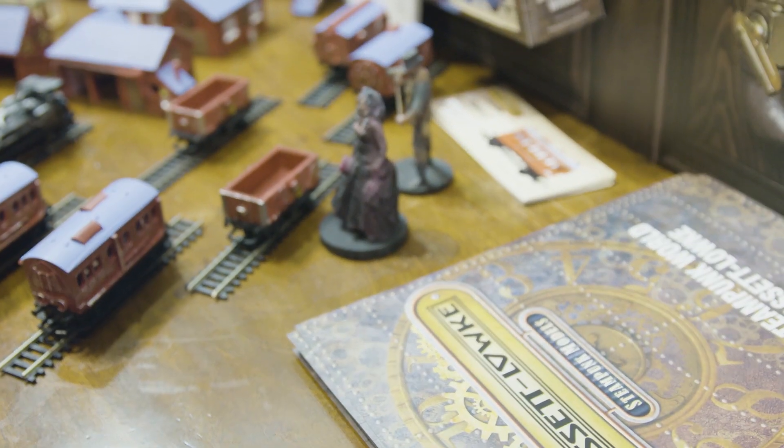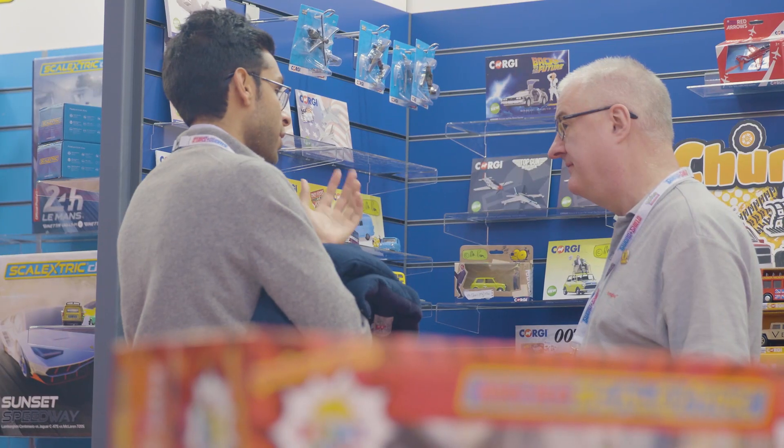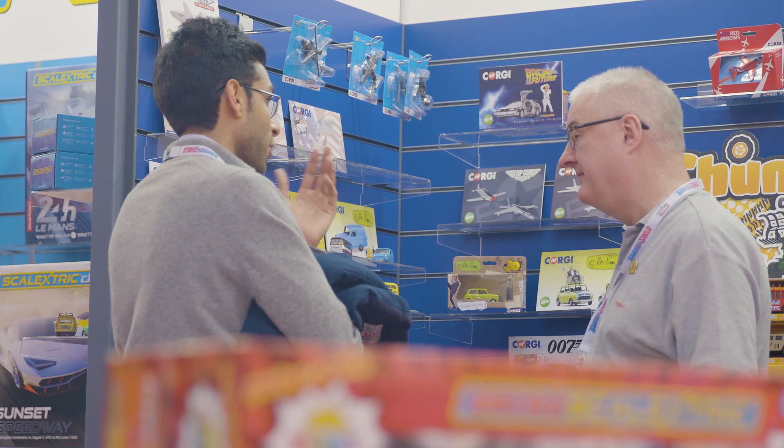At London Toy Fair, Olympia, we have got a huge stand where we're featuring all of our new products in 2020 — Hornby, Scalextric, Airfix, Hornby, Warlord — and we've actually got a brand new stand for Steampunk as well. It's the first key trade show of the year where we get to see all of our national buyers who are interested in the brands and placing orders.